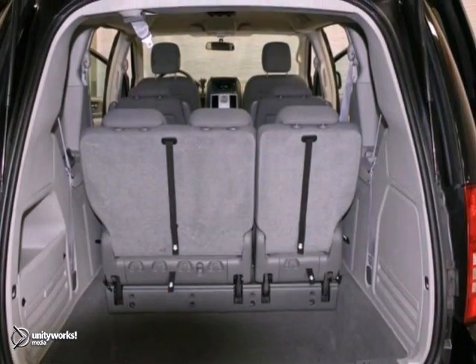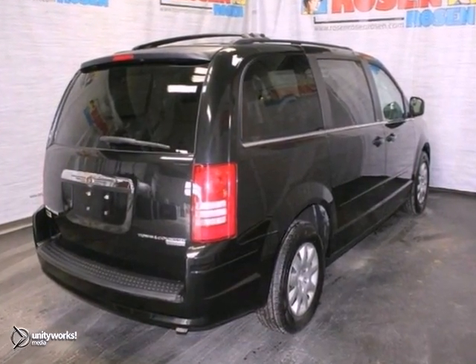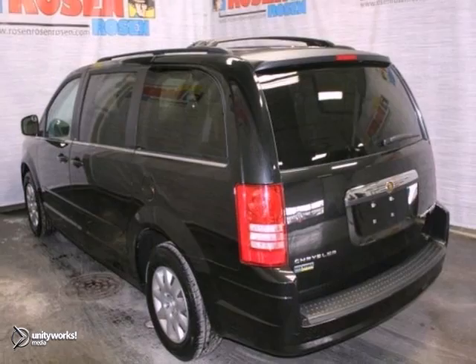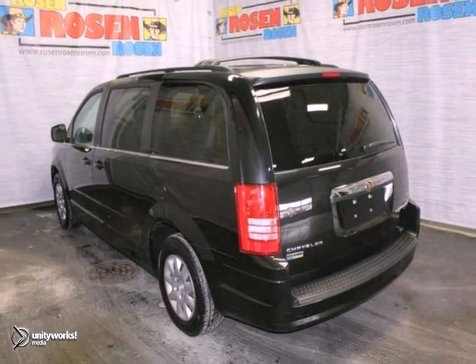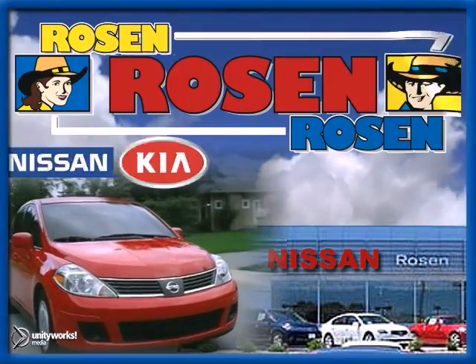Plus, it's 100% safety inspected by our factory trained service technicians. Come on in and take a look. No pressure, no games, no aggravation. That's Rosen Nissan Kia.